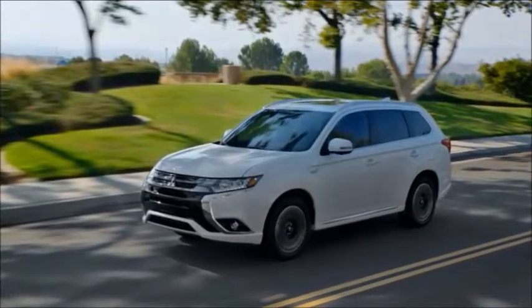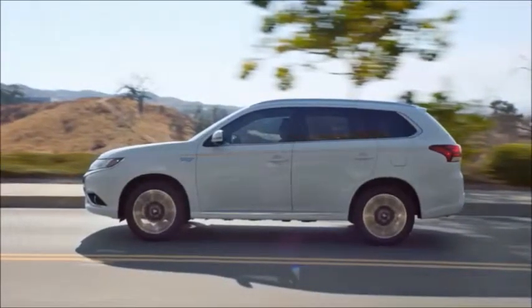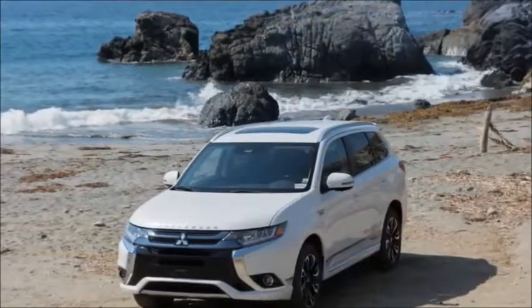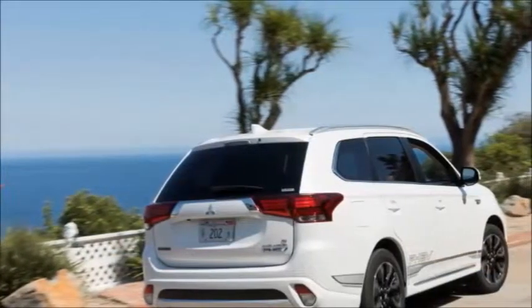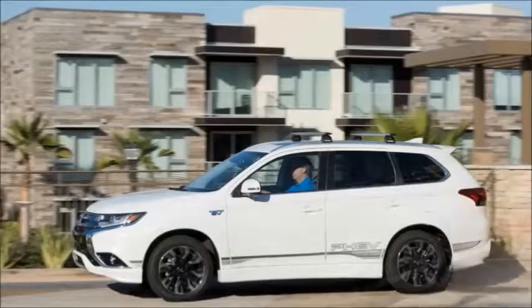Sitting inside the Outlander PHEV, we were actually pleased with the interior. It was simple and clean, and the plastics didn't feel especially cheap. Sure, it wasn't the thoughtful design or plush touch points of the other available plug-in crossovers on the market, but the Outlander PHEV also doesn't share the same price tag.